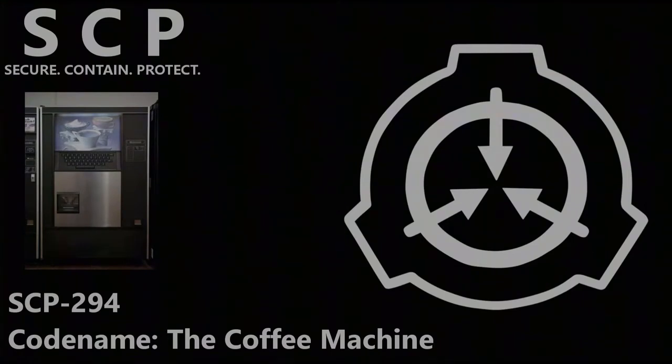This is Dr. B*** transcribing documentation for SCP number 294, codename Coffee Machine, object class Euclid. This information is highly classified and is only accessible by personnel associated with the SCP's containment, testing of the SCP, or level 3 clearance and above. Any unauthorized personnel listening or reading documentation regarding SCP-294 are subject to termination.